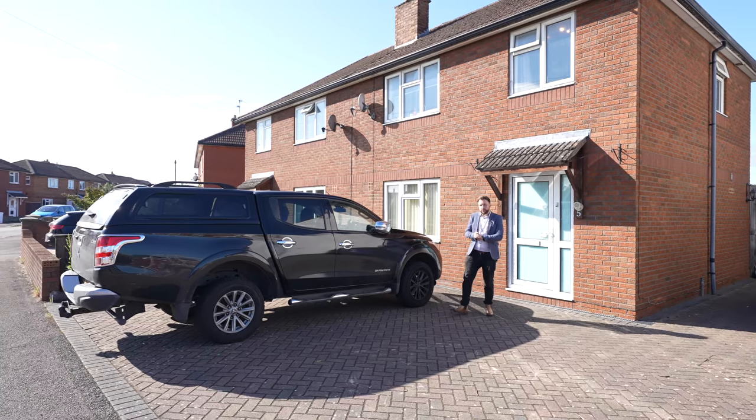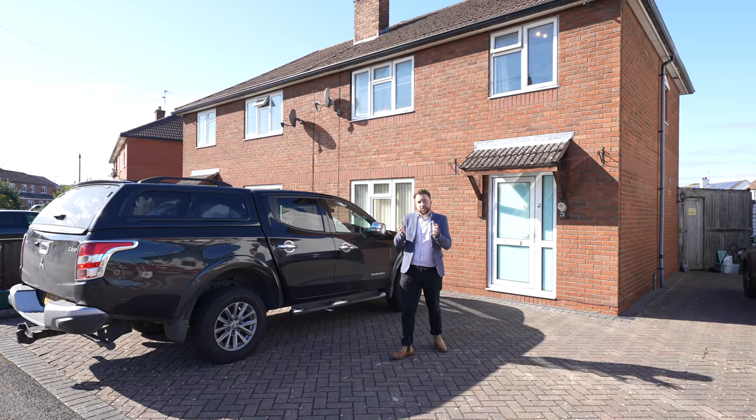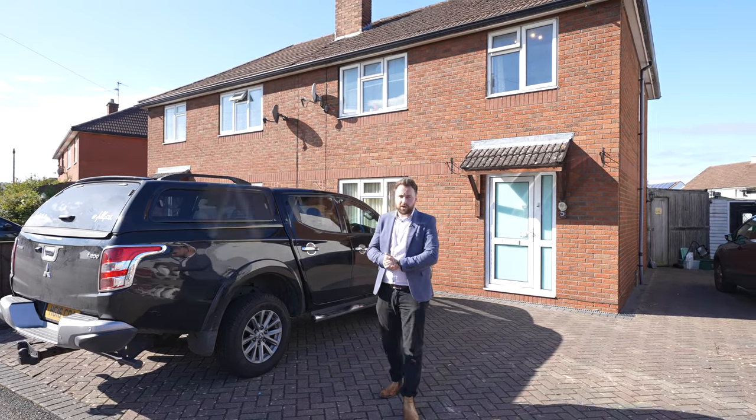This property could be ideal for a first-time buyer or maybe even for someone downsizing. So if you think this could be your next property, why not get in touch and arrange a viewing with one of the team.